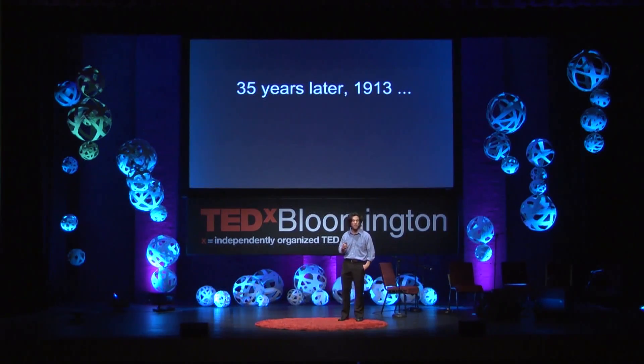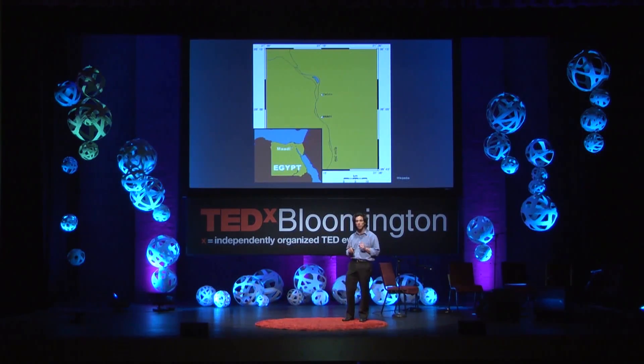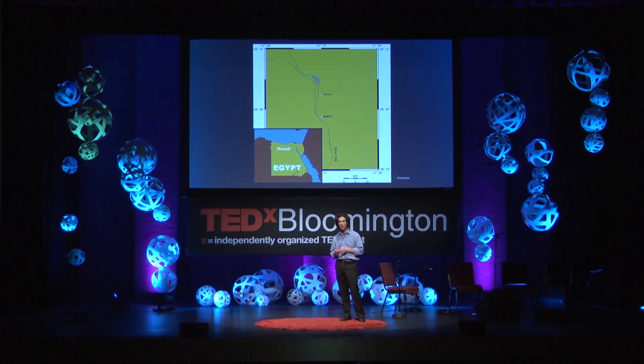We fast-forward 35 years to 1913. And on a blazing hot June day, the cream of British colonial society in Egypt gathered in a small farming village called Maadi, about 12 miles south of Cairo.